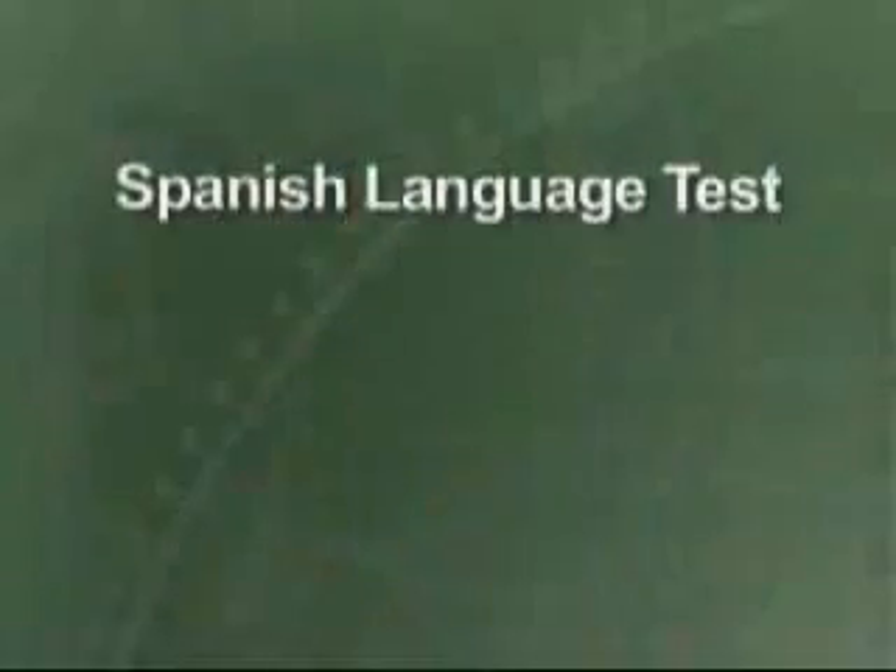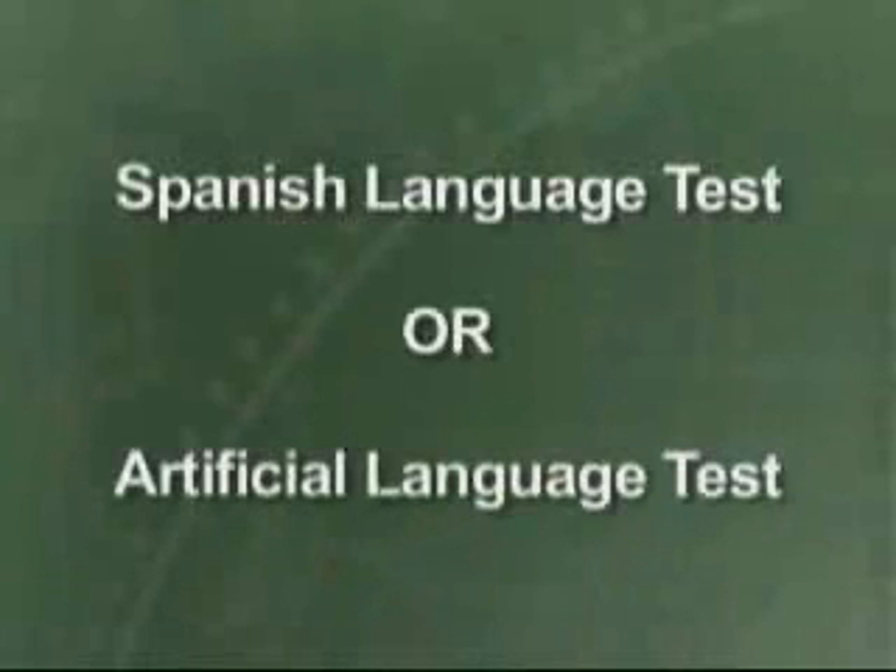We will assess your ability to learn Spanish by testing you with an artificial language test. The artificial language is a made-up language with grammar rules and vocabulary that tests your ability to learn Spanish. You will take one or the other — either the Spanish language proficiency test or the artificial language test — but you cannot take both.